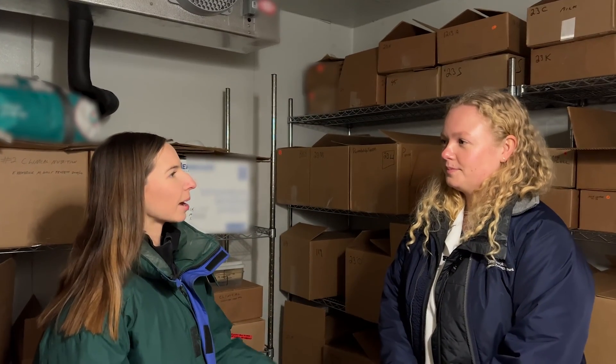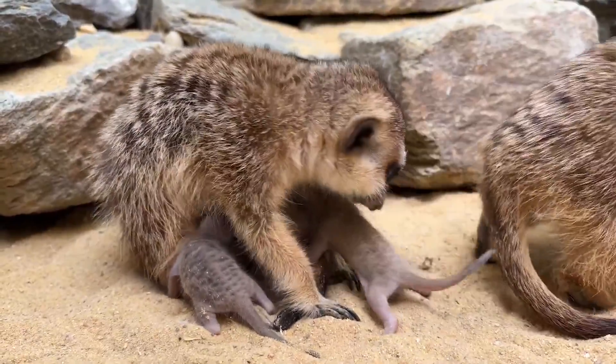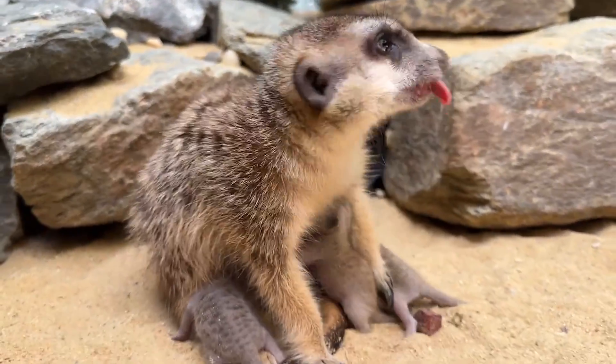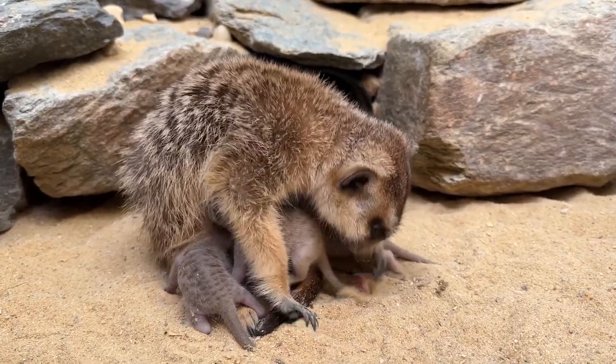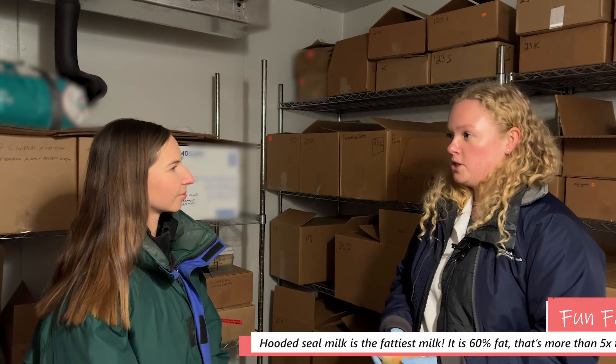I know mammals make milk for their babies. Can you tell me more about milk and why you study it? Milk is what makes mammals mammals. Female mothers will produce milk for their offspring as a source of nutrition, but also for hormones, antibodies, and things like the microbiome. But not all milk is the same between species.